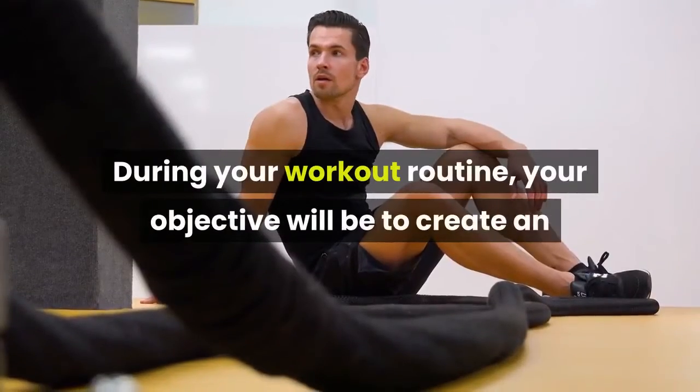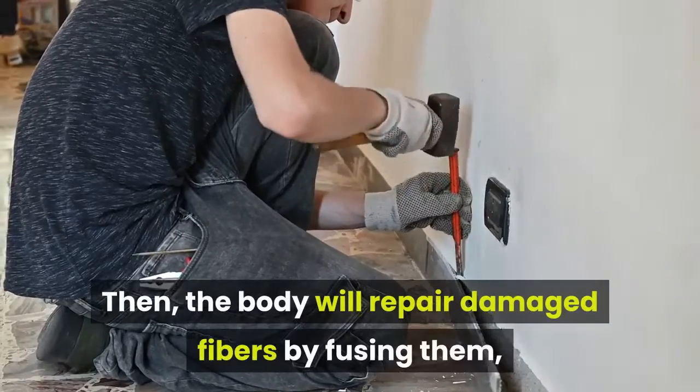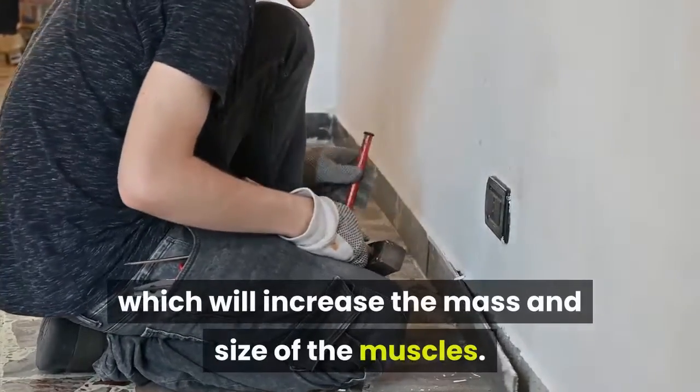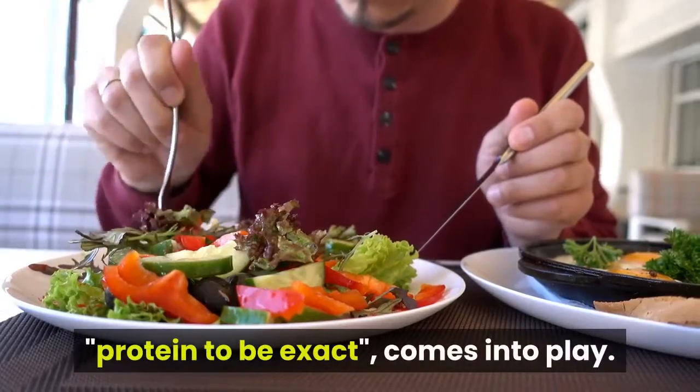During your workout routine, your objective will be to create an injury to your muscles. Then, the body will repair damaged fibers by fusing them, which will increase the mass and size of the muscles. Here is where nutrition — protein, to be exact — comes into play.